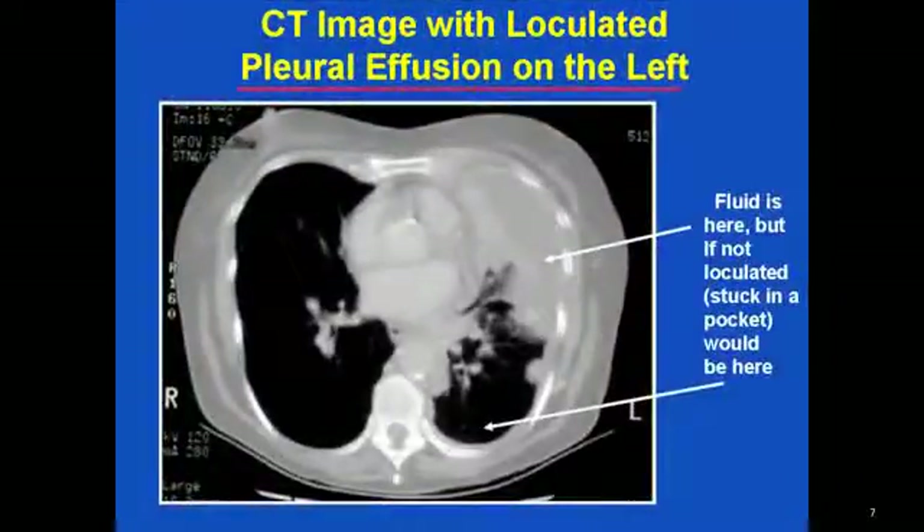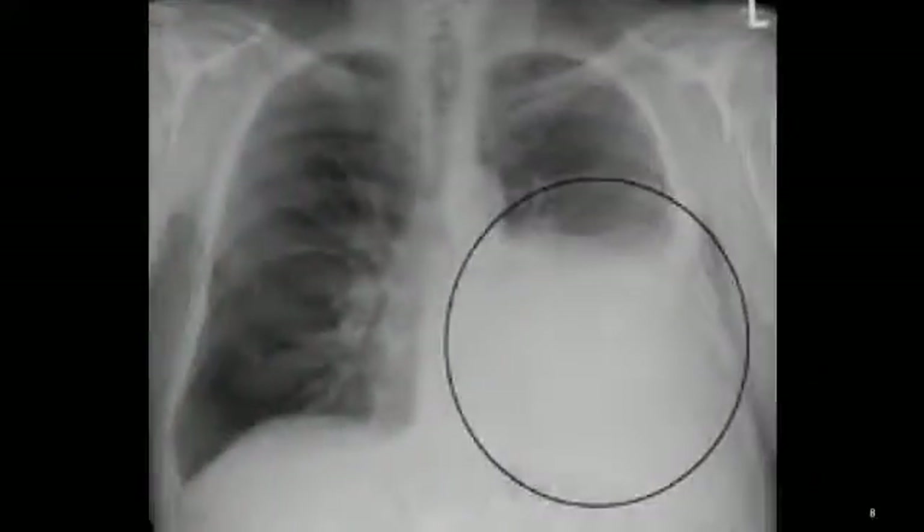The following tests may help confirm a diagnosis. A CT scan of the chest will show a loculated pleural effusion — you can see it on the left side of the chest. A plain chest X-ray: in this picture, you can see the heart is blunted by a white density on the left side of the chest, which is pleural fluid.